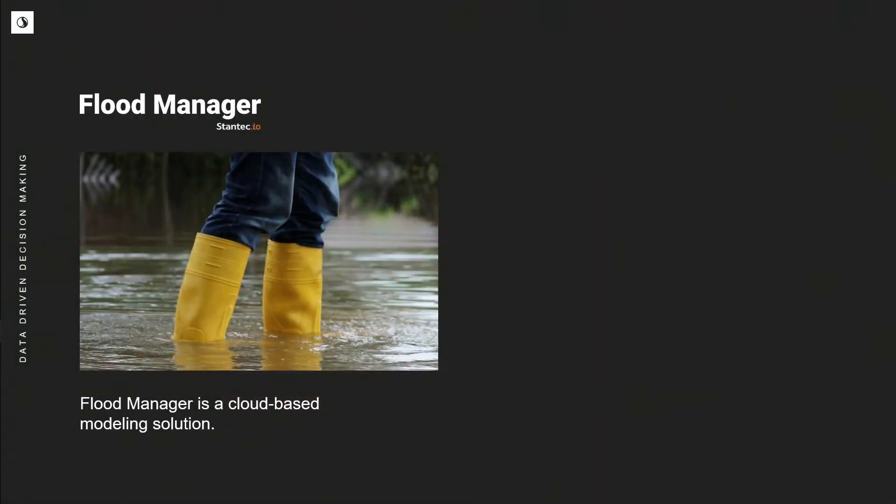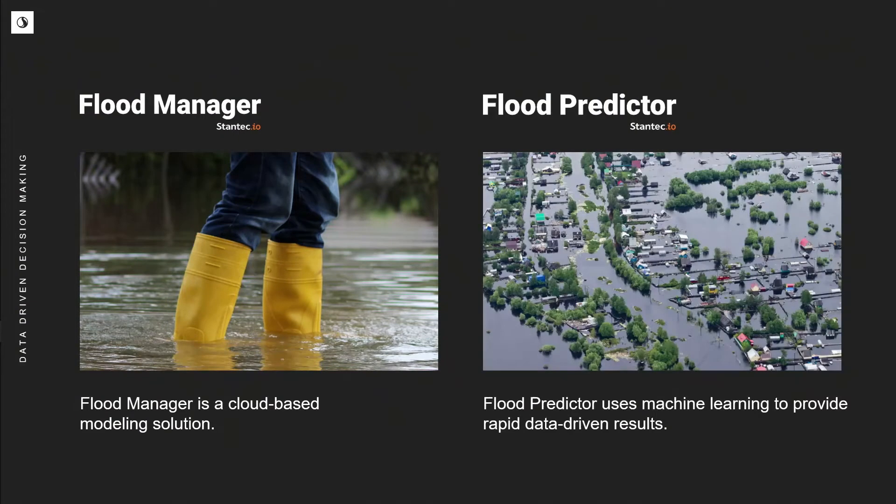The Digital Solutions team at Stantec has created two products to help hasten delivery of quality flood data. The first is Flood Manager, which utilizes the cloud to post-process traditional modeling. The second is Flood Predictor, which utilizes machine learning applied to traditional modeling to produce flood extents and probability at a rapid rate. Both of these products are available on the Microsoft Azure Marketplace.